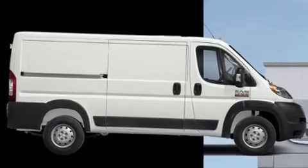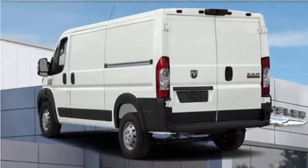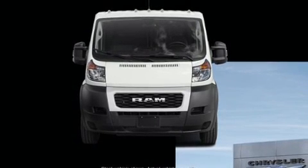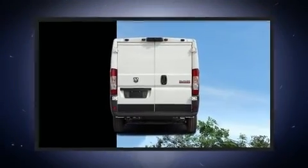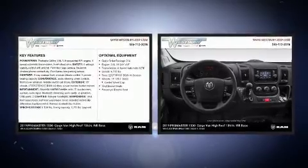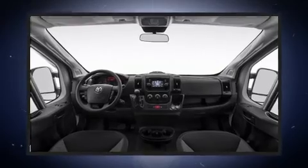Additional features include remote keyless entry and one-touch window functionality. Storage solutions are integrated throughout the interior, demonstrating thoughtful attention to detail. Audio features include an AM/FM radio and four well-positioned speakers.